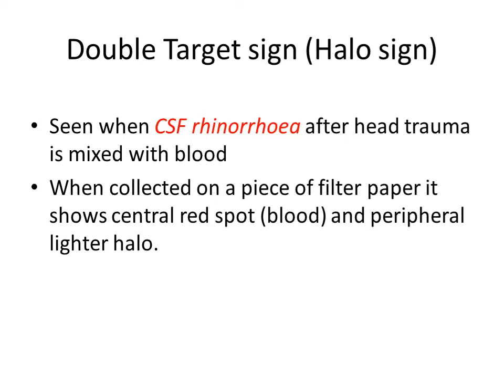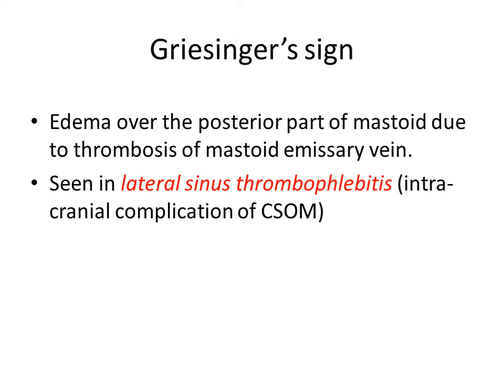Then Griesinger sign. It is edema present over the mastoid region — the posterior part of the mastoid — due to thrombosis of the mastoid emissary vein. It is seen in lateral sinus thrombophlebitis, which is an intracranial complication of CSOM.